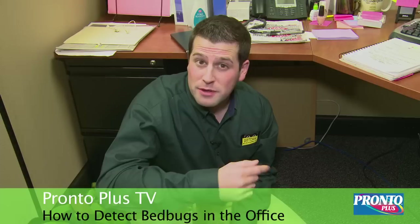Even though many offices take proactive approaches and hire extermination companies that come in on a bi-weekly or monthly program, or they even have a canine bedbug dog inspection on a regular basis, there are some proactive steps that you can take as an employee that can keep your cubicle bedbug free.